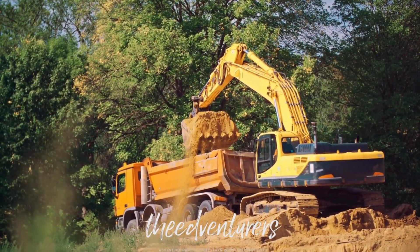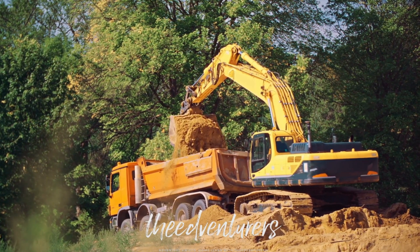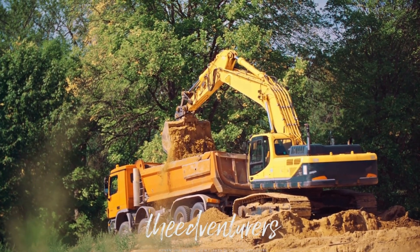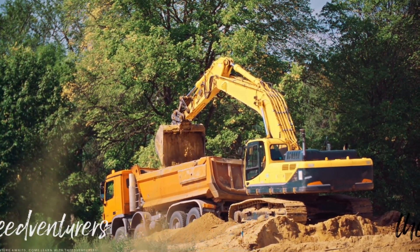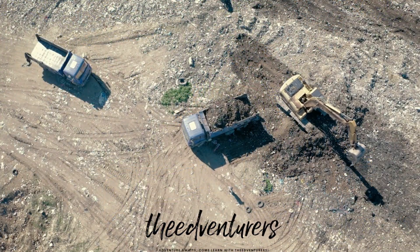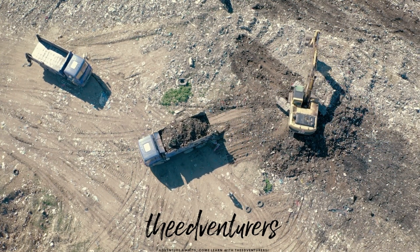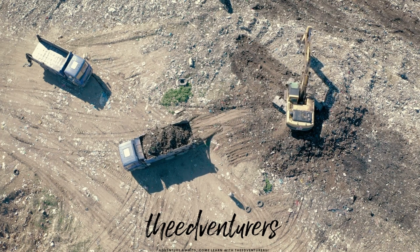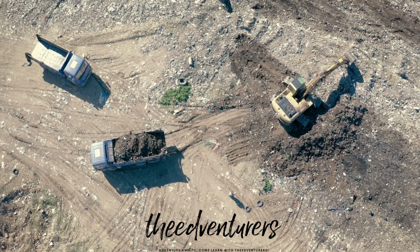Excavators come in a range of sizes, from small ones that can fit into tight spaces to larger ones that can move massive amounts of earth with ease. The excavator has a long arm with a bucket at the end, which can be used to dig and scoop up soil. The operator can also rotate the arm 360 degrees to reach any spot on the construction site.